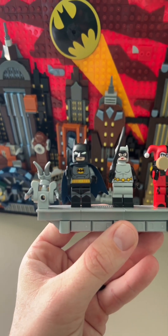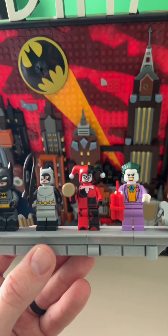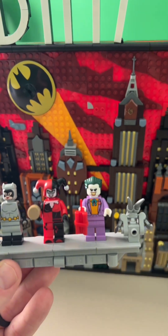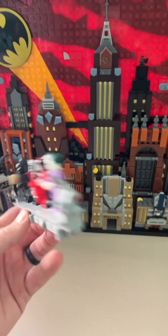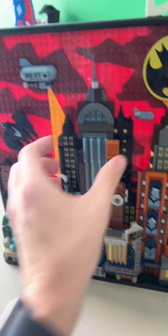Here we see Batman in his classic costume, Catwoman, and Harley Quinn — again, her first appearance was in the Batman Animated Series, and then her first comic was Mad Love, featuring Mr. J himself. This is cool. It kind of has like a back to it, so you can probably place it up anywhere.